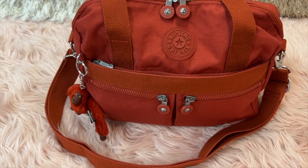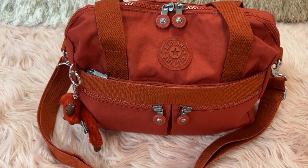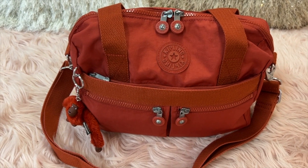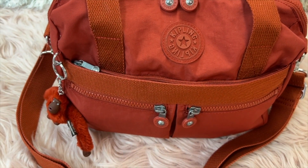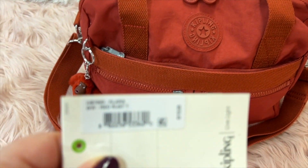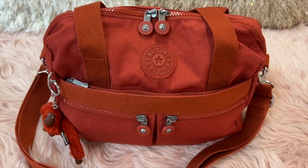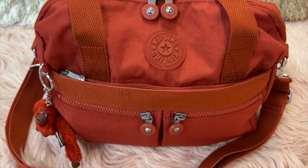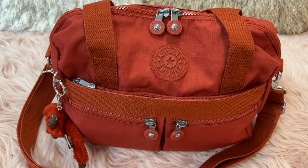Hey y'all, welcome back to my channel! We have a Kipling — we all love Kipling bags, the Lord knows I do. This is the Clara in red rust. My husband got me this a while back and I'm just now getting around to using it. I love the style of this bag; I've had the Clara in different colors.